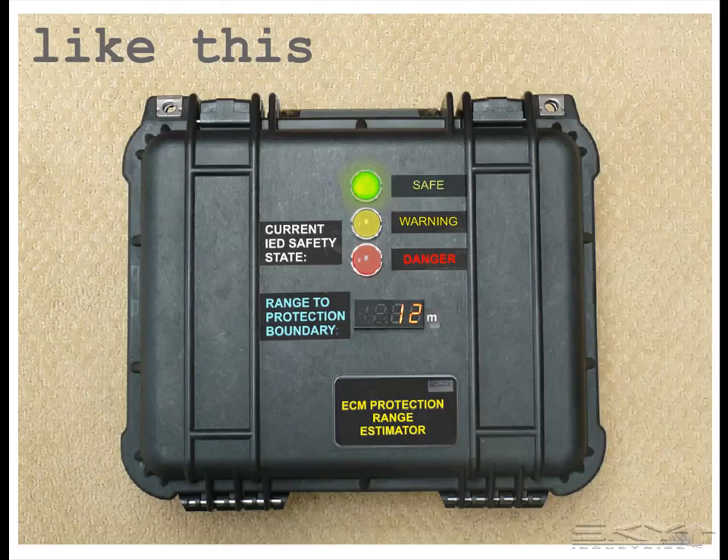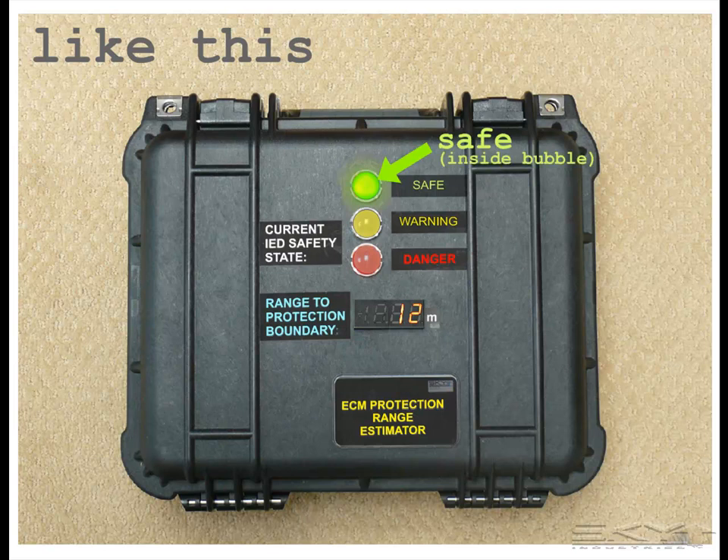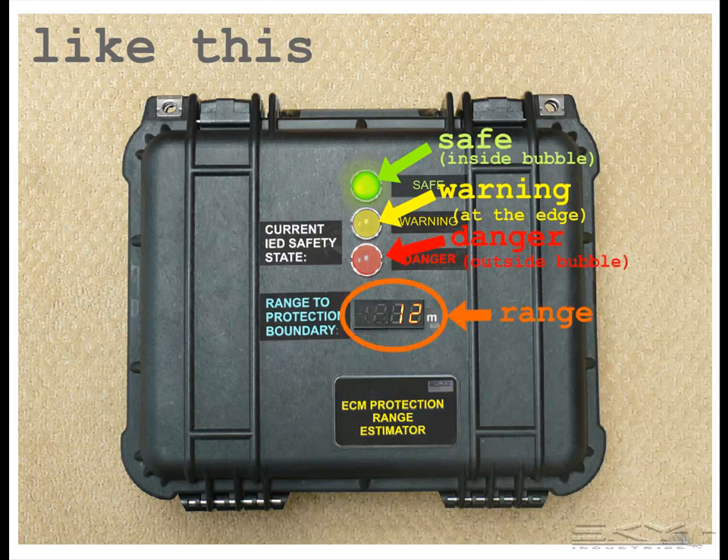It's a device that might look like this, with, for example, indicator lights on it: green for safe, meaning you're inside the protection bubble; yellow for warning, meaning you're near the edge; red for danger, meaning you're outside the protection bubble; and possibly a digital readout showing the range from where you are to the edge of the protection bubble.